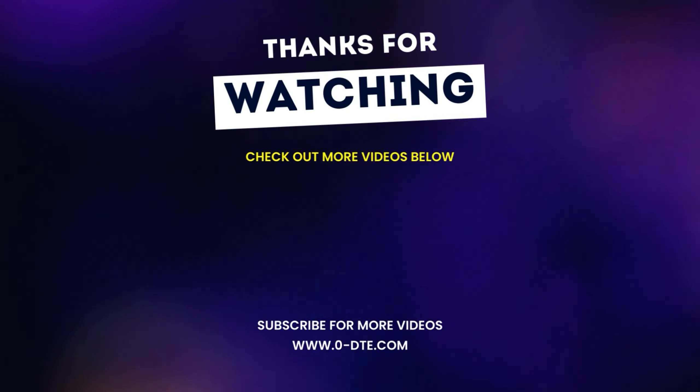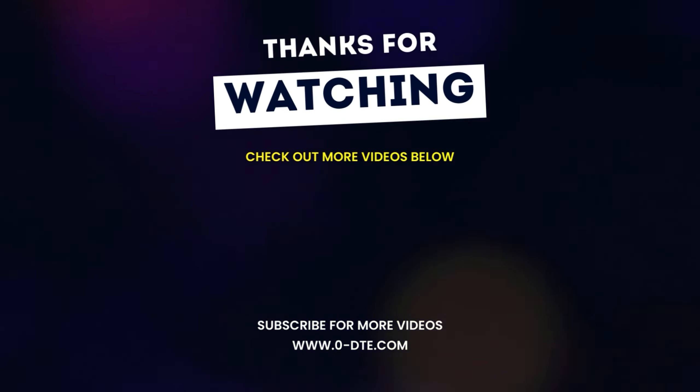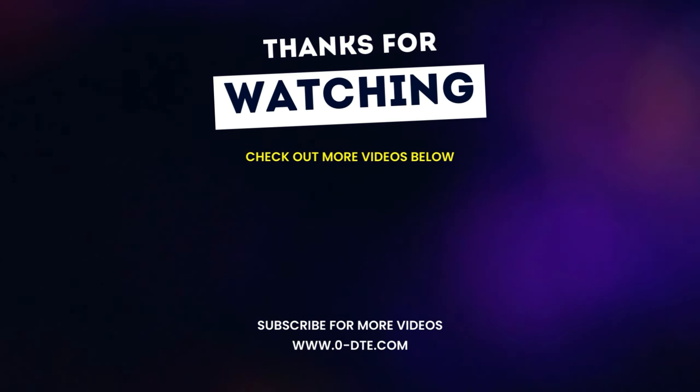Thanks for watching guys. I hope you enjoyed the video, and if you did, make sure you hit that subscribe button and the like button below. If there are any questions you might have for Coach Ernie, make sure you leave them in the comment section. Thanks guys.